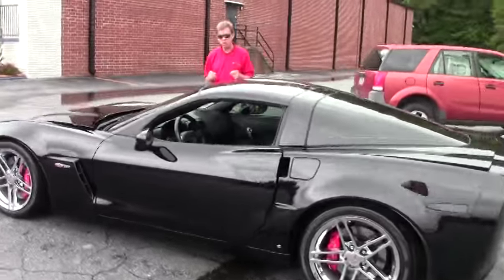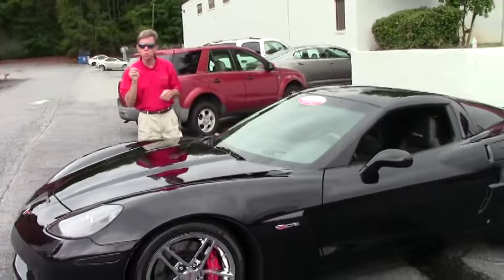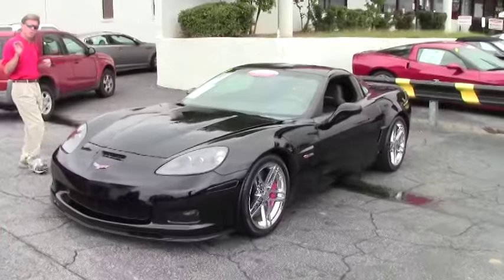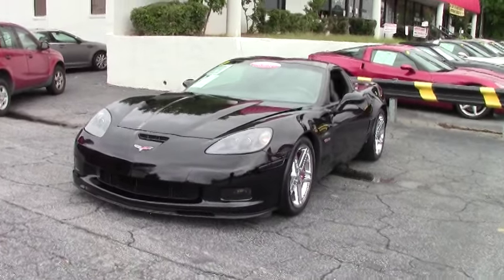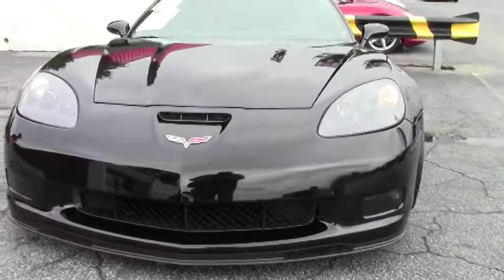Welcome to Buy A Vet in Atlanta, Georgia. My name's David. Today, we're going to look at a very special Corvette — a 2009 Z06. This car is in extraordinary, great shape, pampered, and always garage kept with only 10,000 miles.